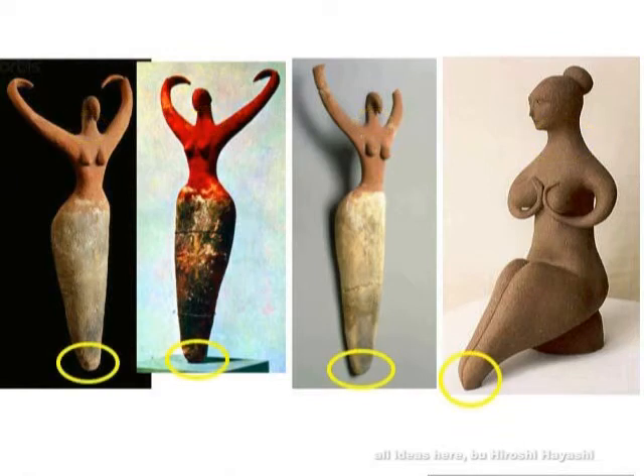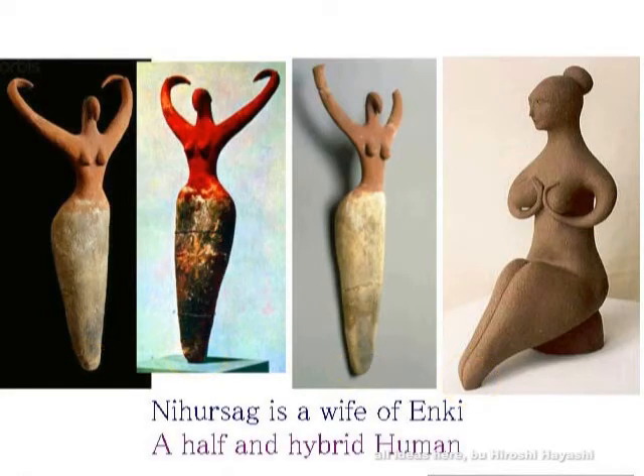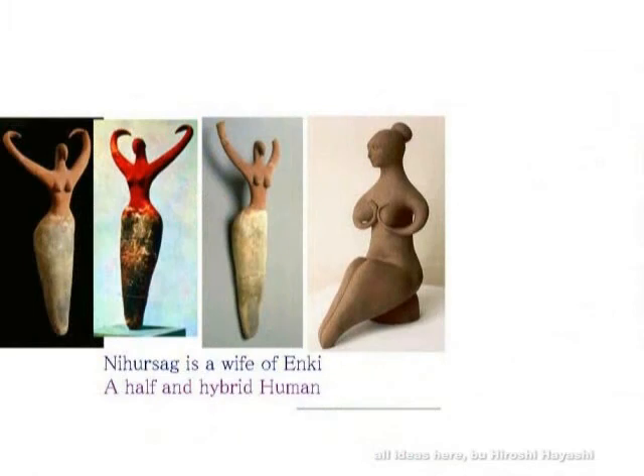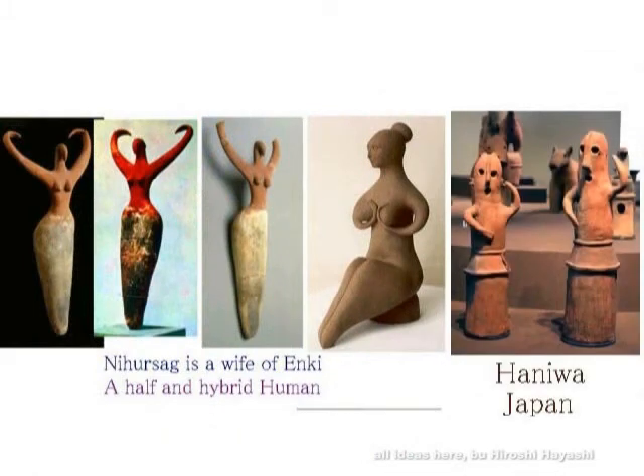Such figures have been found all over the world. Accumulating such facts and drawing a rational theory from them — that is what is important, I believe. It is quite natural to think that the feet too flow smoothly to an end in the same way. The hands and feet are made in the same manner.